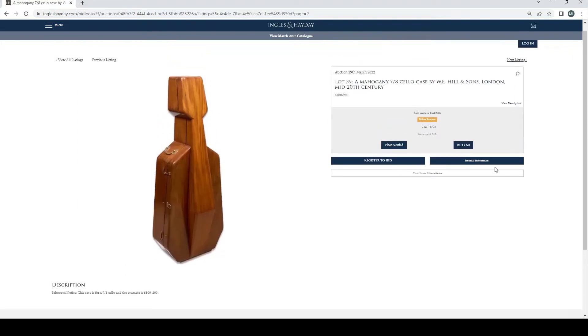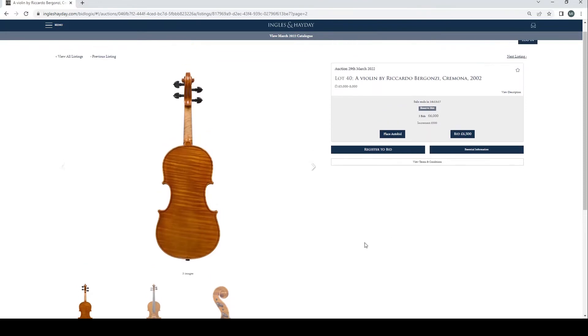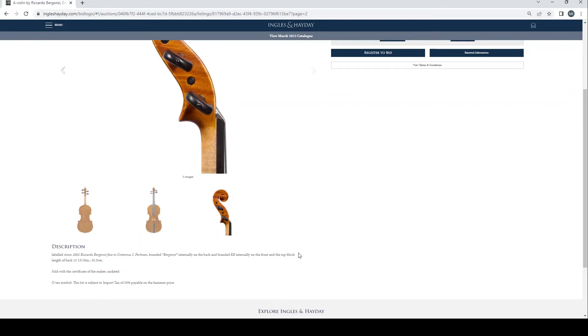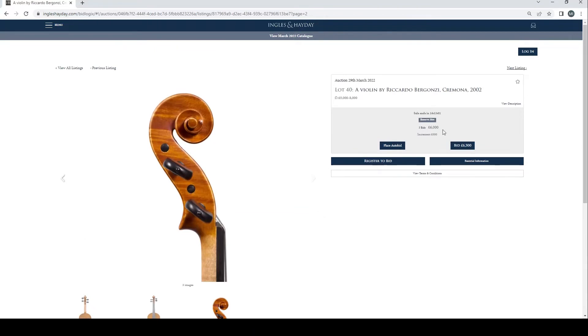A mahogany 7/8th cello case by W.E. Hills & Sons, London, mid 20th century, £50 bid. We're on to violins now. A violin by Riccardo Bagonzi, Cremona 2002 — this is one of the makers that we see in all the auctions fairly consistently. Length of back 35.5cm. There's an import tax on that, so you need to bear that in mind. £6,000 is the current bid.